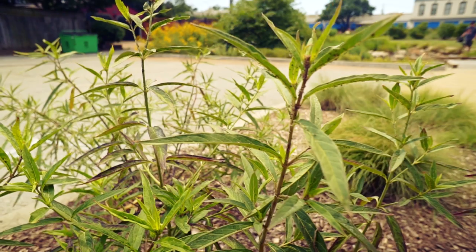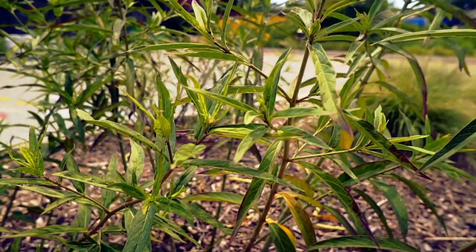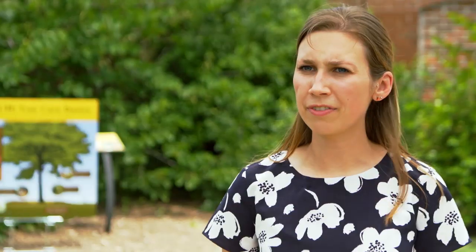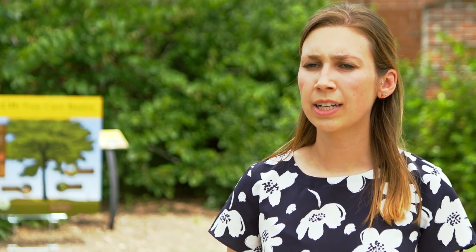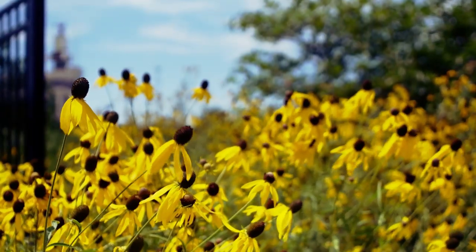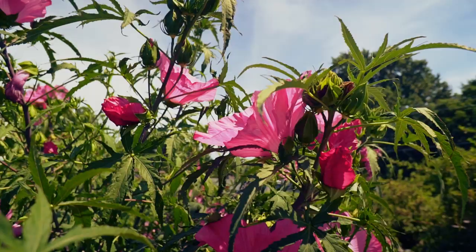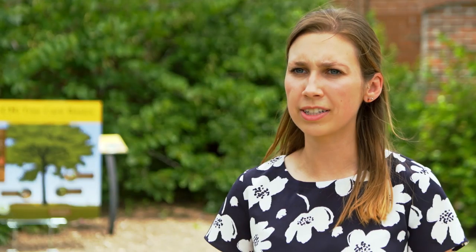We require at least four milkweed plants. This plant is really important for them because it's the only plant that the female butterfly will lay her eggs on and the only plant that the caterpillar will eat. We require that you have at least five native nectar source plants. Really, anything that's native and that flowers and thrives in whatever environment you're living in is a good plant to plant for the monarchs or for other pollinators. When we create habitat for monarchs, we're also creating habitat for other pollinators as well.